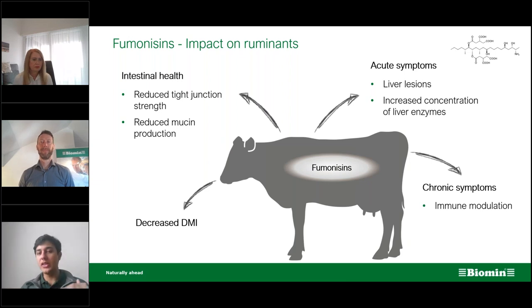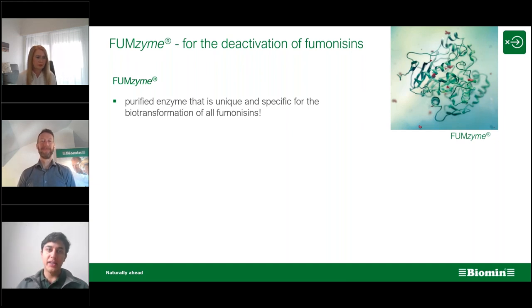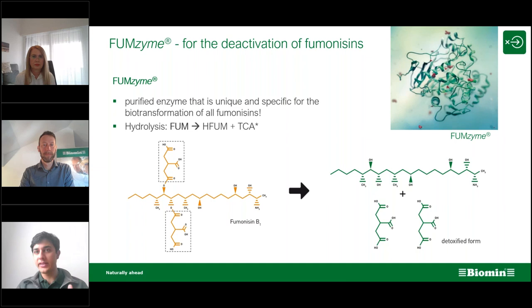However, you can limit the development of mold in the silage with a silage acidifier, so this could be getting close to the right answer. The third option — an enzyme that degrades fumonisins irreversibly — is the correct option. Fumzyme has been on the market for about eight years. It's the enzyme developed for deactivation of fumonisins, unique and specific for the biotransformation of this particular mycotoxin. Through hydrolysis it converts fumonisin into the detoxified hydrolyzed fumonisin version.